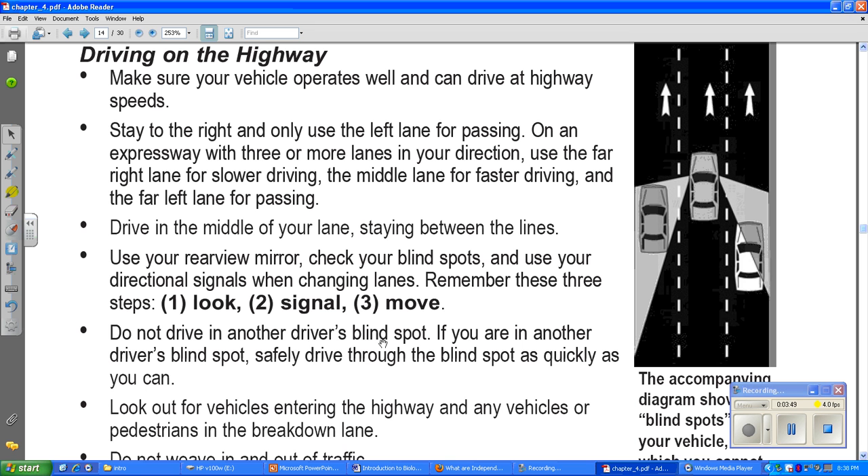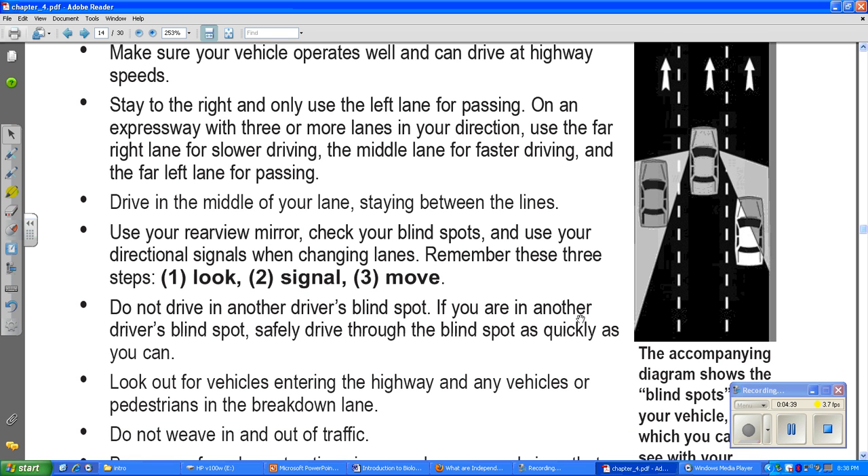Do not drive in another driver's blind spot. If you are in another driver's blind spot, safely drive through it as quickly as you can. There's a little area where a driver really can't see you — if he looks in his rearview mirror he can see behind, and if he looks forward and to the side he can see there, but right beside him he might miss you. That's the blind spot. Don't hang out there — pass through it quickly.